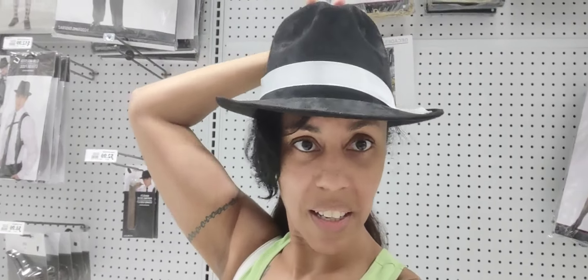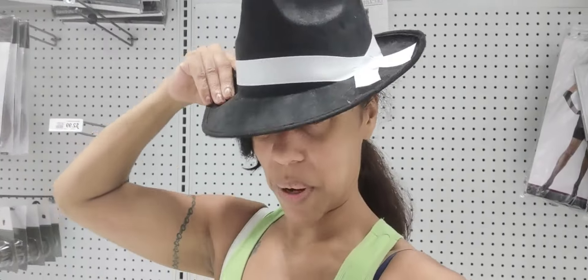And this is another one. This hat doesn't have the price. I'm trying to get it on — I don't think I had it the right way. This is for guys.